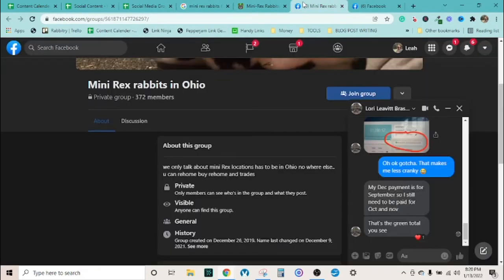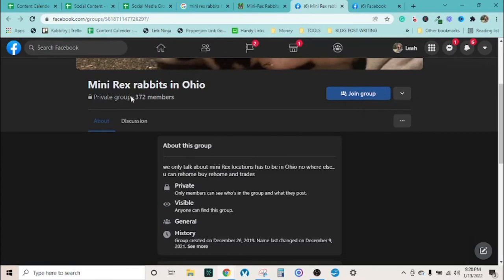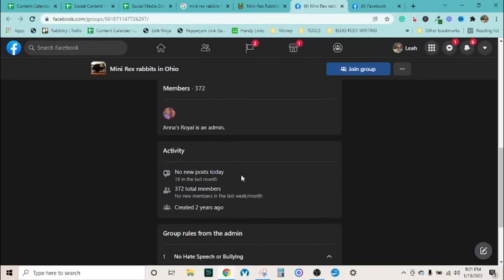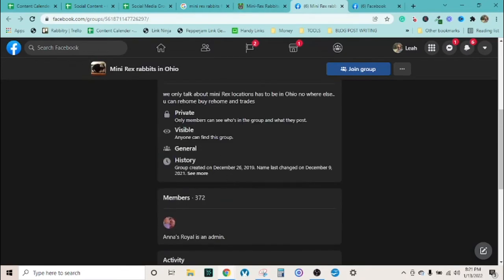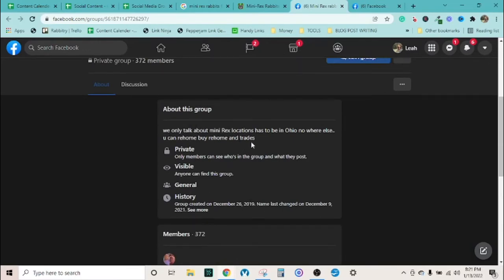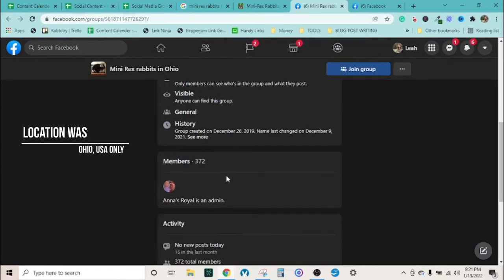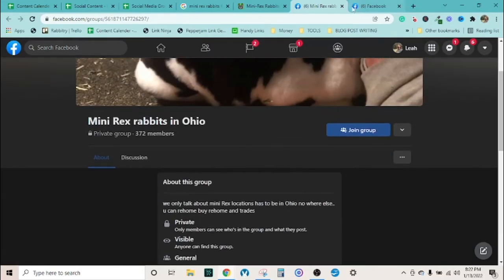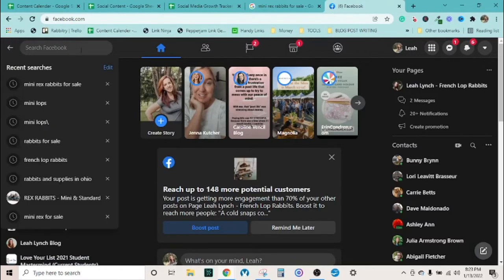This result turned out to be a Facebook group. Here's what to look at: it's a pretty new group, tightly focused — only mini rex, U.S. locations only, for rehoming, buying, and trading. Look at how many members it has. If they can get a sales group that specific to one breed and one location and still get that membership, that's a good sign the breed is viable.